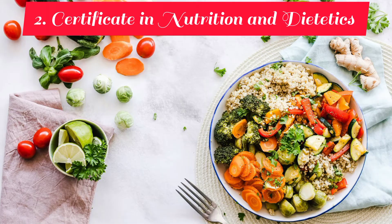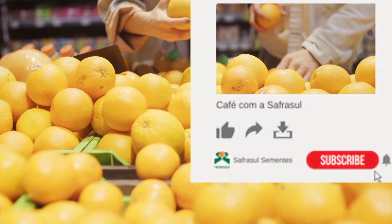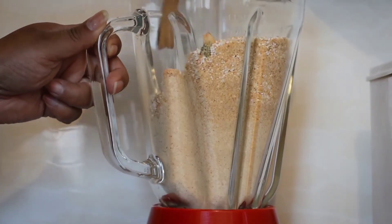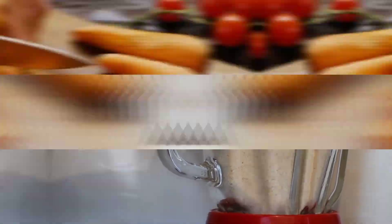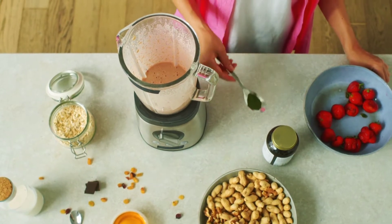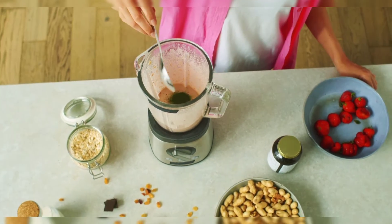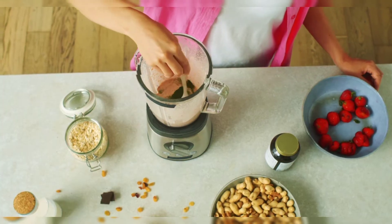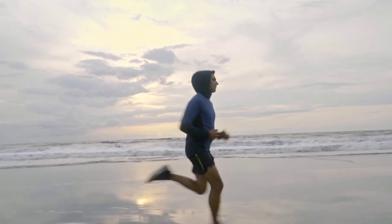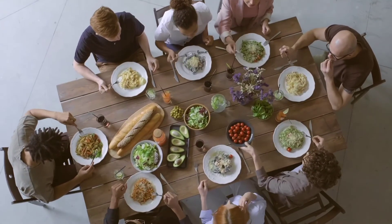At number two, we have Certificate in Nutrition and Dietetics. Nutrition is the science of consuming and utilizing food. This program will equip you with relevant knowledge, skills and attitude required to contribute to the improvement of healthcare using nutrition and dietetics. This is a very marketable certificate as there are a lot of job opportunities that come with it, especially with the rise of lifestyle diseases such as diabetes, cancer and obesity — you are assured of employment after graduation.